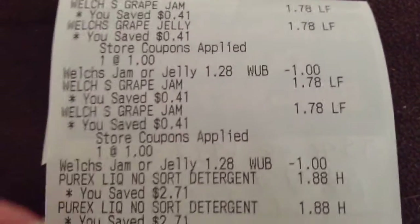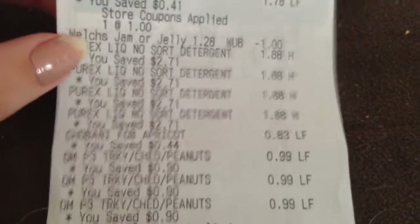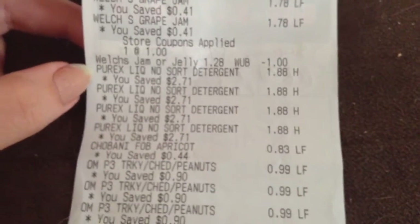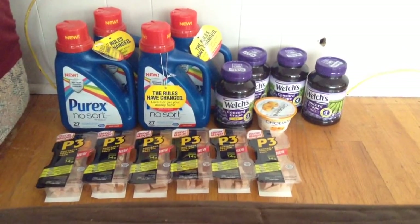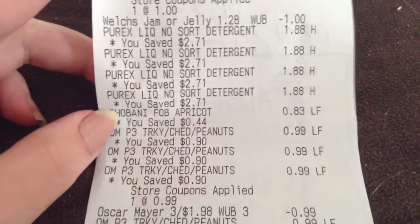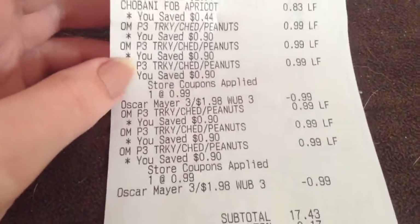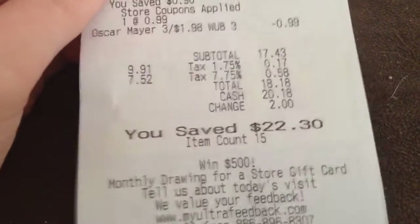I'll show you guys my receipt real quick. As you can see, the Welch's are $1.78 and then the dollar comes off when you buy two. And then the Purex, which are on sale for $1.88 — and it's a limit of four. The ones I picked up were actually the NoSort, which I think is a lot better. They didn't have any coupons, but if you do have any from free samples, that's a great time to use them at $1.88. The Chobani was $0.83 this week. And the P3 protein packs from Oscar Mayer — you can see the $0.99 came off when you buy three, and the same deal again. My subtotal was $17.43 and after tax I paid $18.18 and saved $22.30.